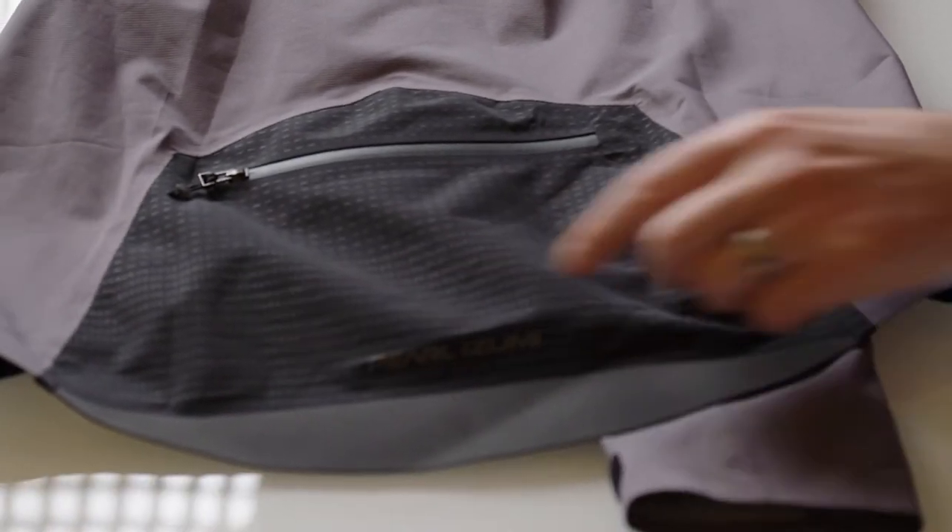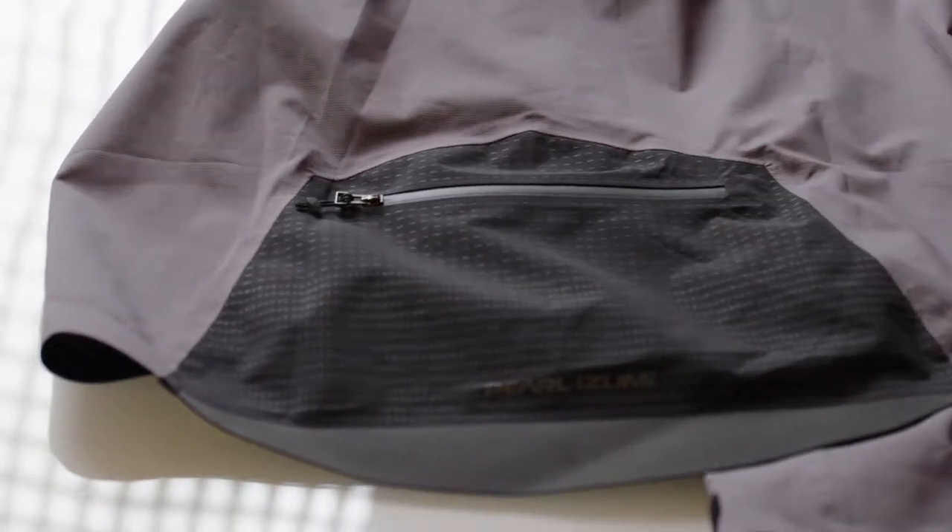They still provide the protection that you want in low light conditions. We see this jacket being perfect for mountain bikers, commuters, or even road cyclists that are looking for the ultimate level of protection from the elements. We'll see you next time.